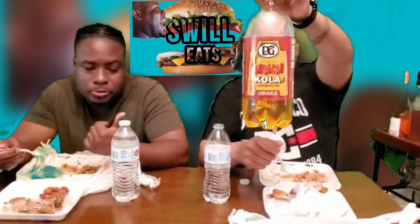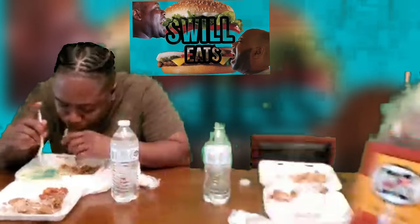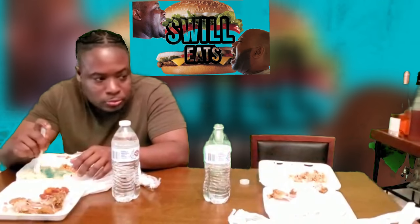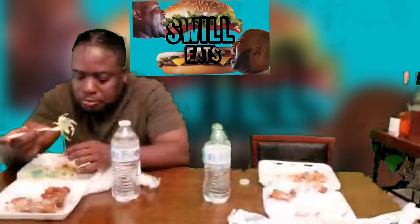We also tried some Jamaican sodas — cream soda, Jamaican cola, and ginger beer. Not alcoholic, people — Jamaican ginger beer. Good stuff right there guys.